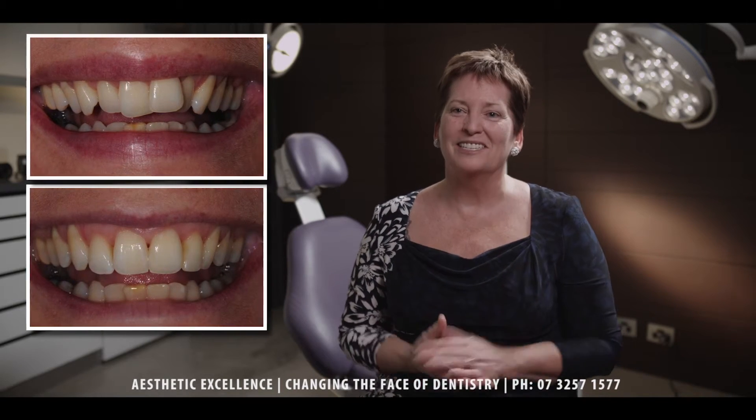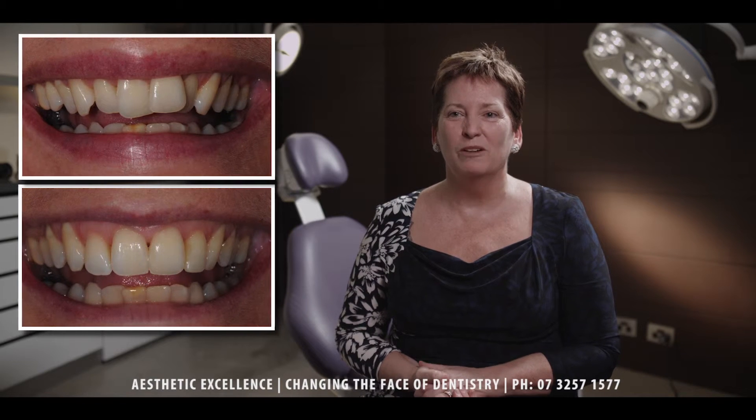It really gives people just that 'I feel good about myself again' feeling, and we always throw in a little bleaching at the end to really enhance their smile, which is great. So it's a wonderful tool.